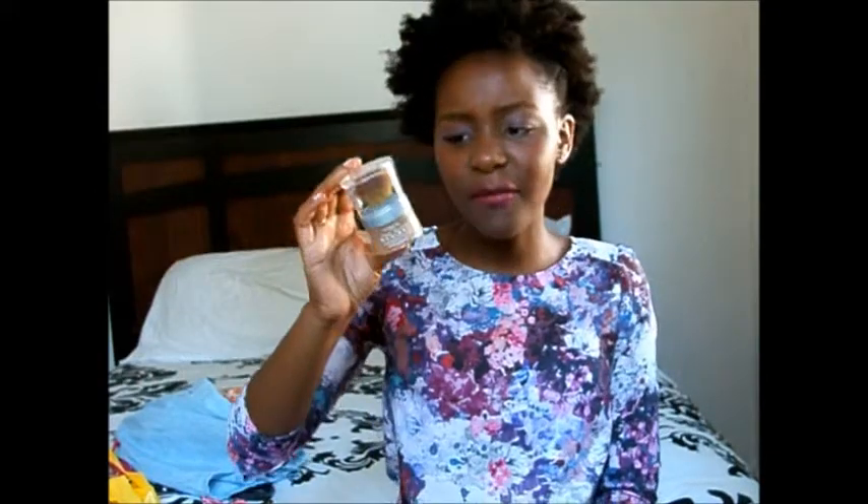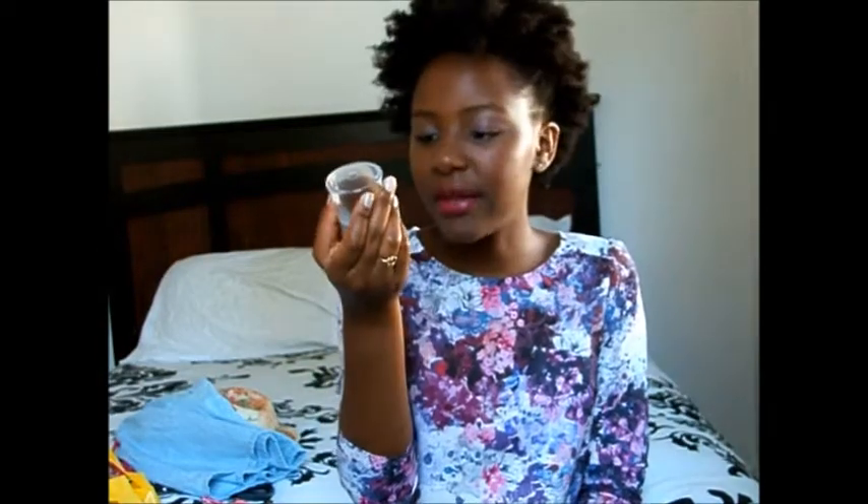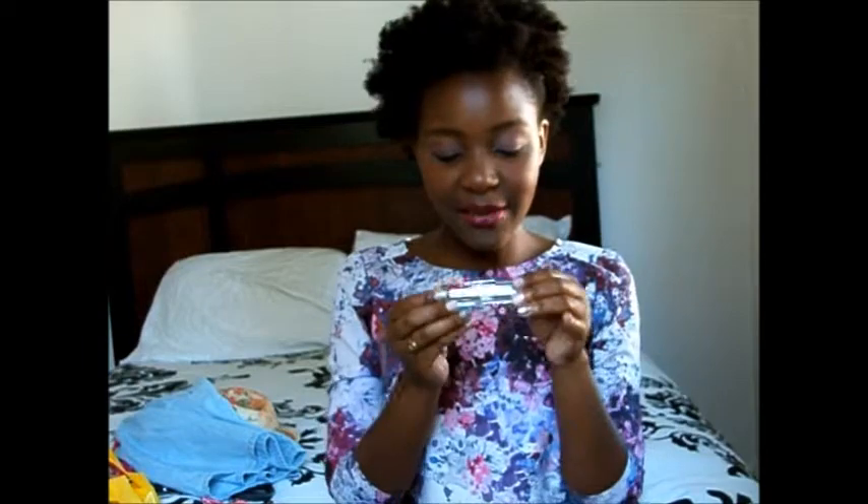I've had a hard time finding a foundation that works, especially in the summer, because I end up being several different shades. Also, when I started doing videos my brother said I needed powder because I was too shiny. So I picked up some powder — luckily it was on clearance at Target for $3.88. It's L'Oreal True Match Natural in my color, which is a shade called Soft Sable or similar. It has SPF and it really does help tone down the shine.